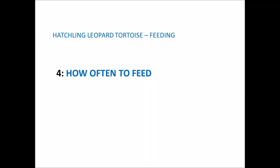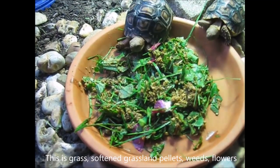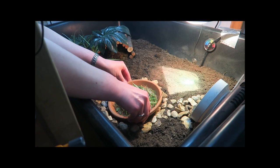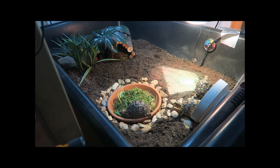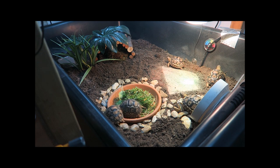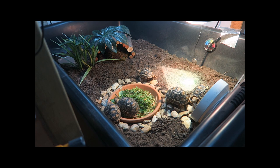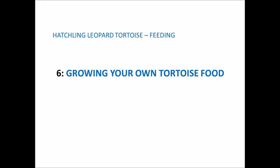I recommend feeding your hatchling only once per day. Some people prefer smaller amounts twice a day or every other day, but to keep it simple, feed once a day. I recommend feeding in the morning at the same time each day. If it's bath day, bathe your tortoise before you feed them as they normally look for food immediately after their bath. Also keep their food and water bowls in the same place in the enclosure, and place them away from the basking areas to keep food fresher and encourage the tortoise to exercise.